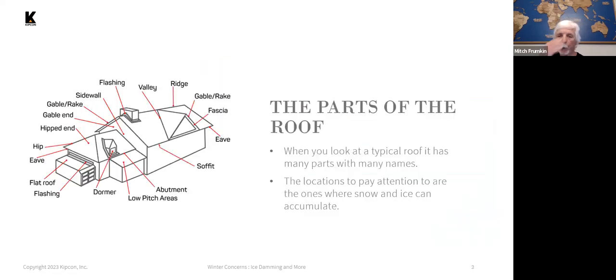A quick run-through about roofs: there are quite a few parts depending on the type of construction. The most important areas we're going to be talking about today are the eaves, the soffits, valleys, and sidewalls with flashing and dormers. The ridge is the peak of the roof, and that's another area we'll touch on today.